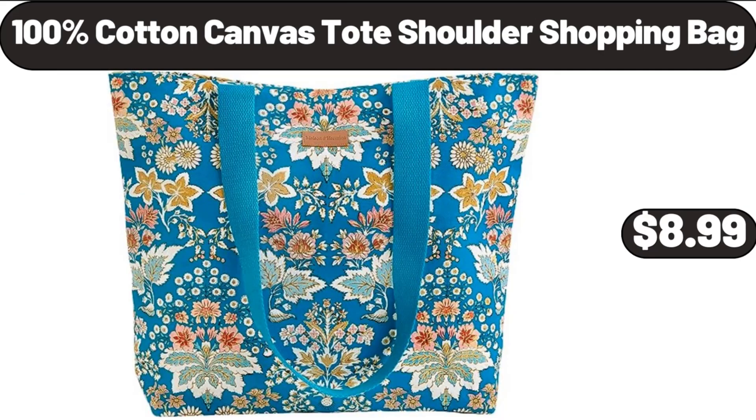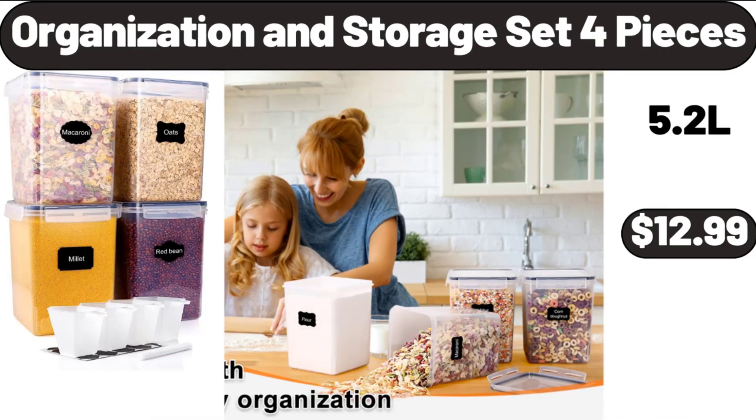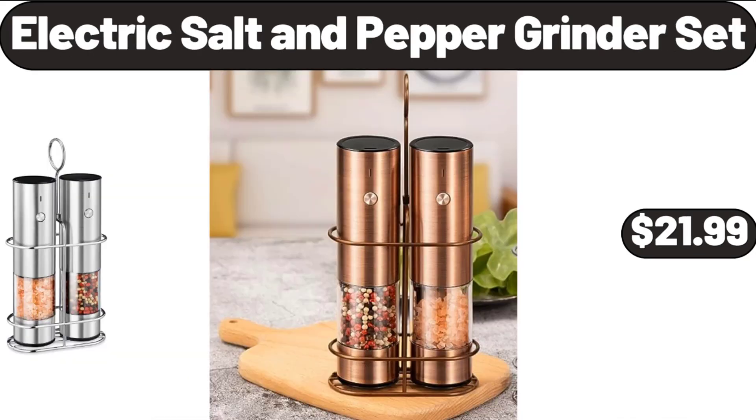100% Cotton Canvas Tote Shoulder Shopping Bag, $8.99. Organization and Storage Set 4 Pieces, $12.99.